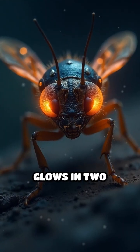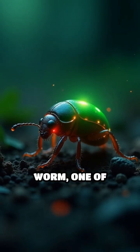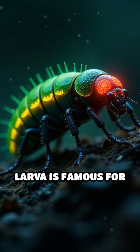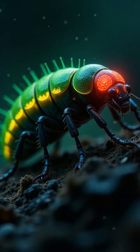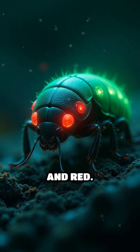Have you ever seen an insect that glows in two different colors at the same time? Meet the railroad worm, one of nature's most mind-blowing light shows. This tiny beetle larva is famous for its bioluminescence, but here's the twist: unlike fireflies, the railroad worm glows both green and red.